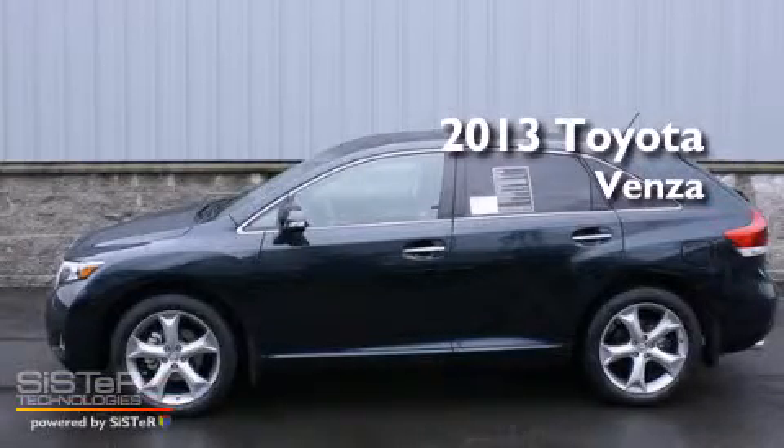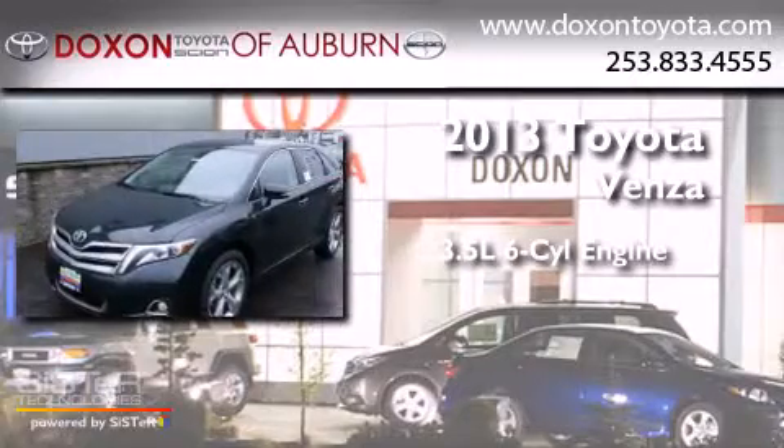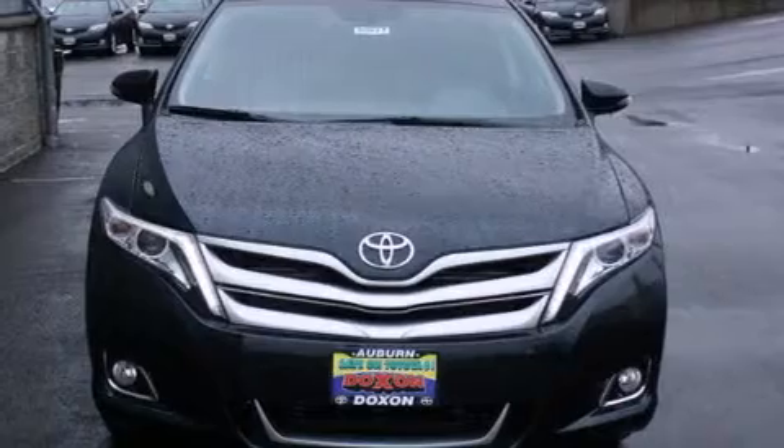This is a brand new 2013 Toyota Venza. It has a 3.5-liter 6-cylinder engine, a 6-speed automatic transmission, and all-wheel drive.